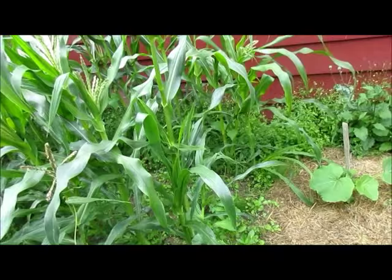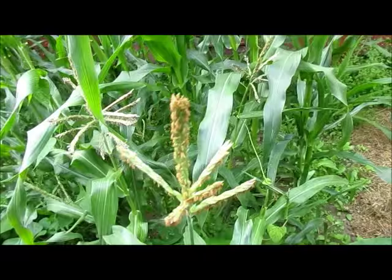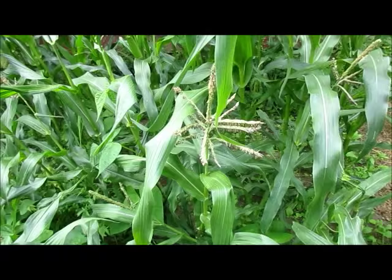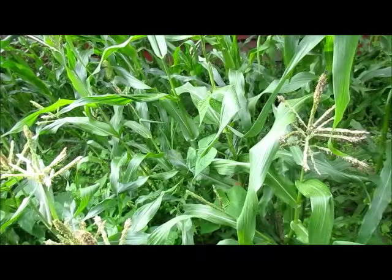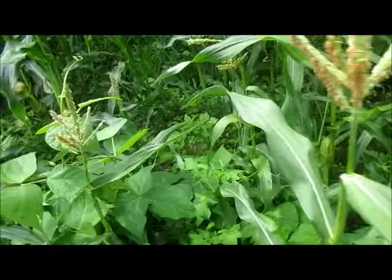I wish I had been able to plant some in amongst the corn because that's really how the three sisters are supposed to work, but that's okay. The corn is tasseling — you can actually see there's a little corn. I can't remember if this is the 60-day corn or the 90-day corn. I'm thinking the 60-day corn was along the front and the 90-day corn was along the back. You can see how the beans are growing up, wrapping around the corn like they're supposed to.